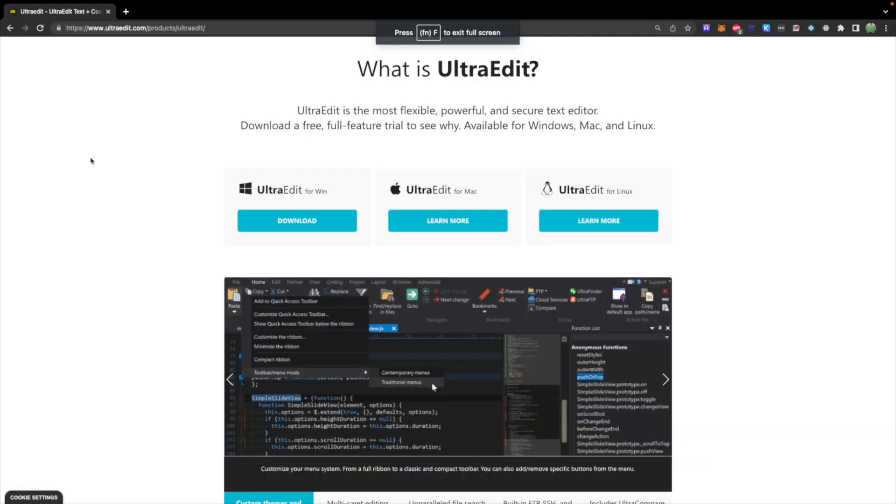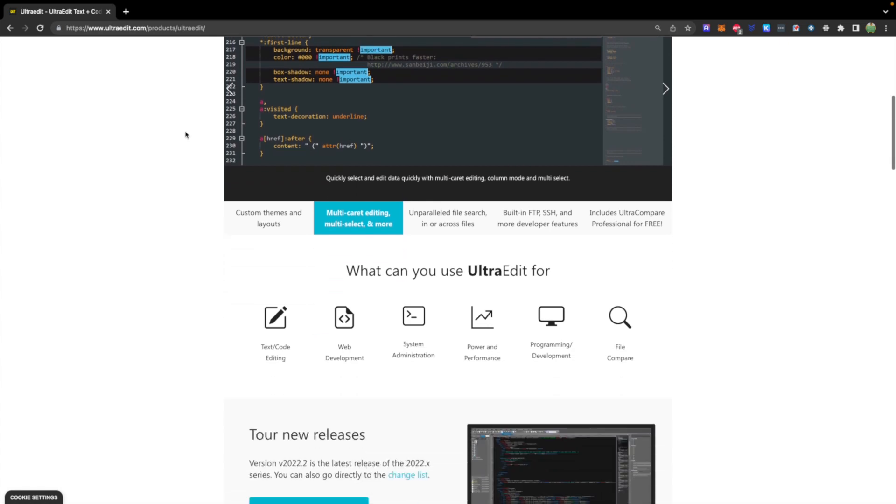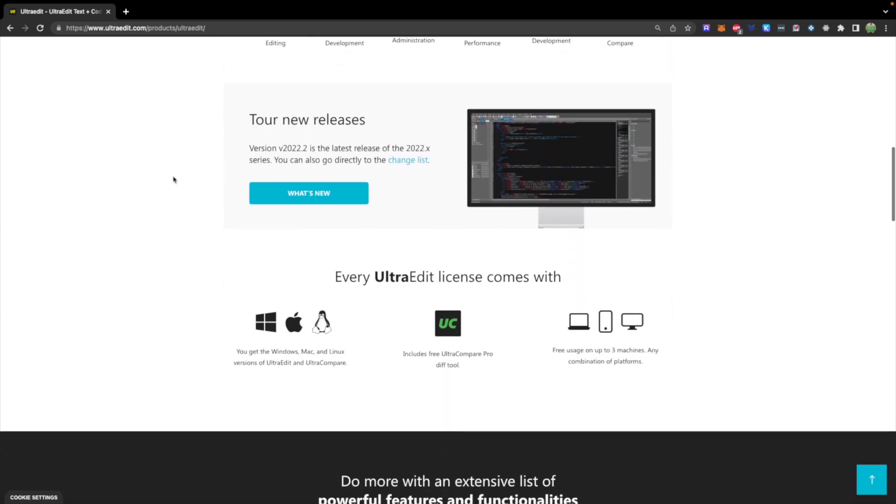Since we're not doing any coding in this video, I'll show you their homepage at UltraEdit.com. You can learn more about it and what it can do, and it supports multiple operating systems. Stay tuned for upcoming content on this series. If you want to see more web development, let me know what you'd be interested in seeing in the comments section, and I will see you all in the next series. Peace out!